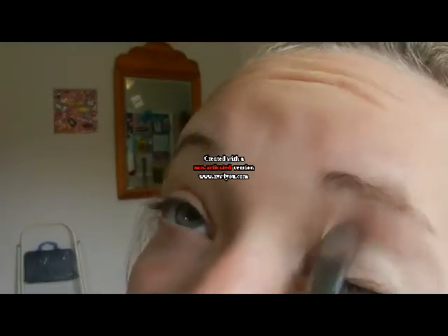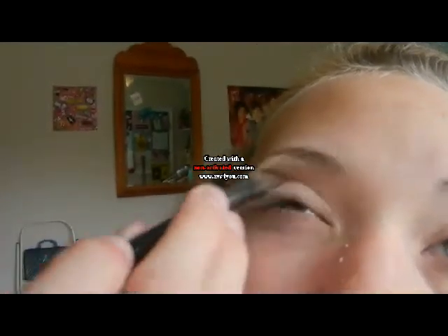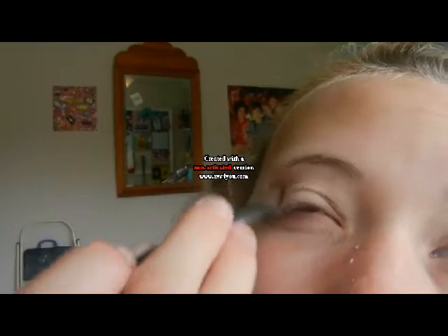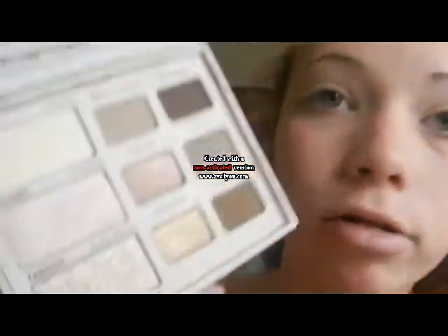Getting that all over the lid — this is a very natural look, not crazy. Now I'm taking my crease brush from Icing and using the shade Velvet Revolver, which is just a light brown color. I'm going to put it on my outer corner and partially in my crease.